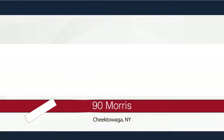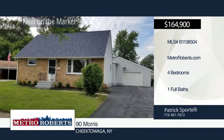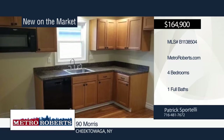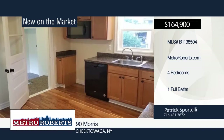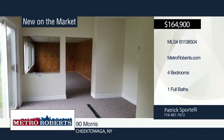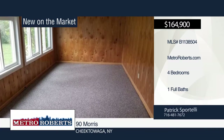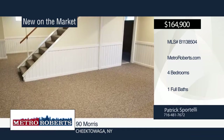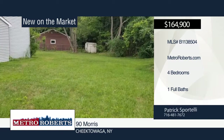Check out this fantastic refinished four-bedroom, one-bath home in Depew. Everything has been already done — all you have to do is move right in. It features a large recreation area in the basement, as well as a separate laundry room and storage room. Updates include roof and high-efficiency furnace in 2016, newer hot water tank and electric done in 2018. Call Patrick Sportelli today and make an appointment.